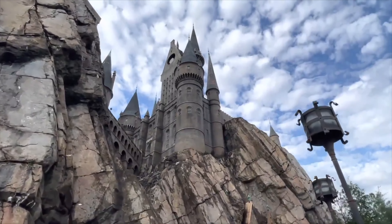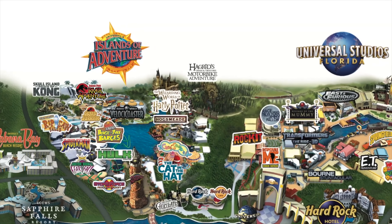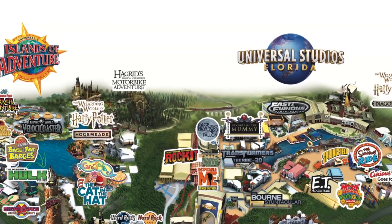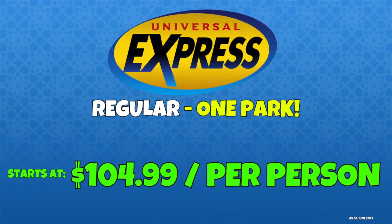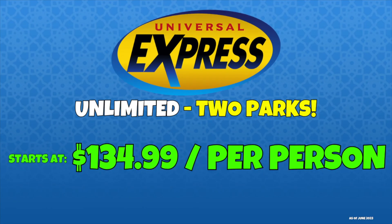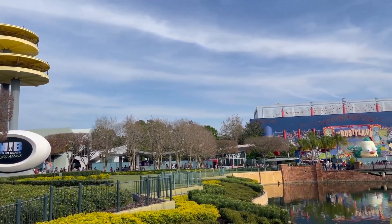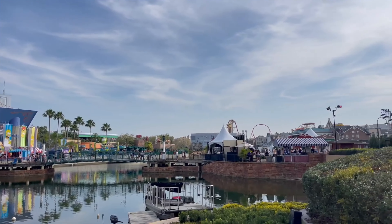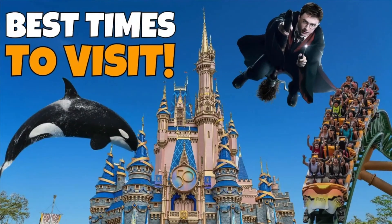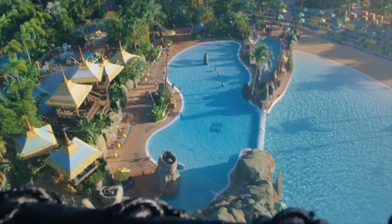For a minimal additional cost you can add the Express Pass Unlimited option, with prices ranging from $99 to $379 per person per day for one park. If you purchase park-to-park tickets to experience both parks in the same day and ride the Hogwarts Express, you'll need to pay even more for the park-to-park Express Pass option. Those prices start out at $104.99 for one time per attraction, or $134.99 per person per day for unlimited. These prices are subject to change and depend heavily on the time of year and day you choose.